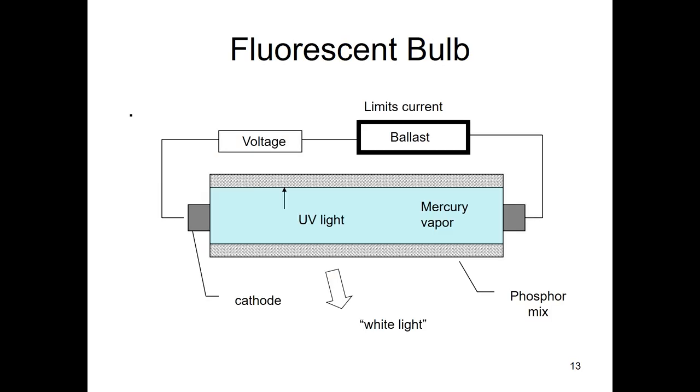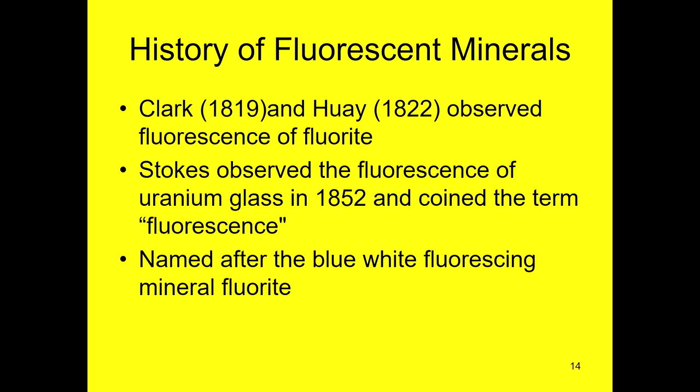UV lamps are very much related to the fluorescent lamps we used for lighting for many years. The difference is that fluorescent lighting has a phosphor coating on the tube — mercury vapor excites the phosphor, and the phosphors were carefully selected to produce white light. The mercury vapor lights we use for fluorescent mineral collecting don't have the phosphor. The history of fluorescent minerals started back in 1819 when a couple of fellows saw that fluorite fluoresced.